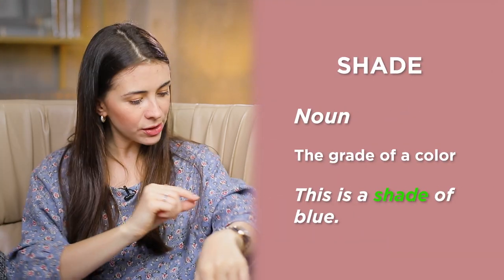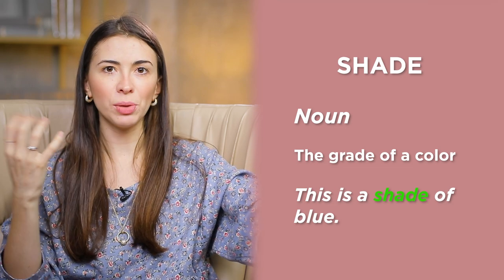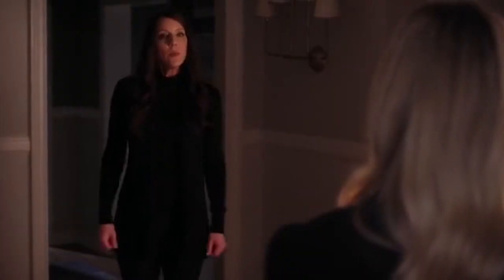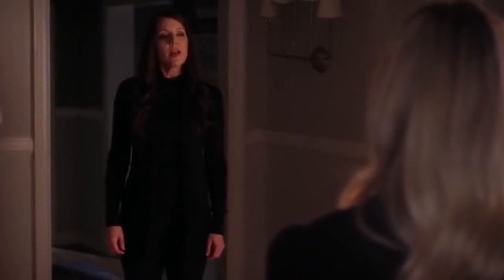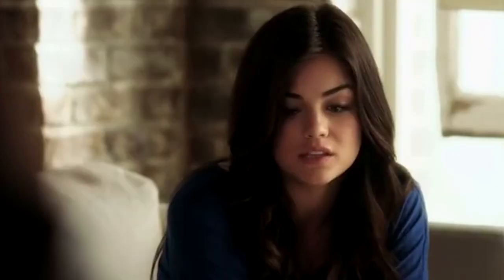Shade also has another meaning — think of '50 Shades of Grey.' It means the grade of a color. So this is a shade of blue. It's not the traditional blue color; it's one of the shades. There's a particular shade of blue in the evening sky. And again, shadow is a dark shape on a surface.